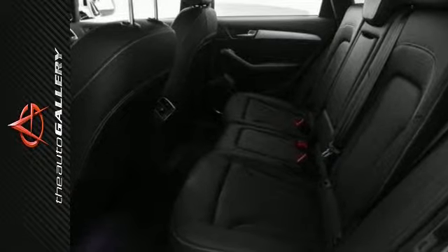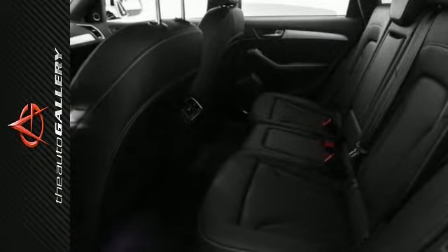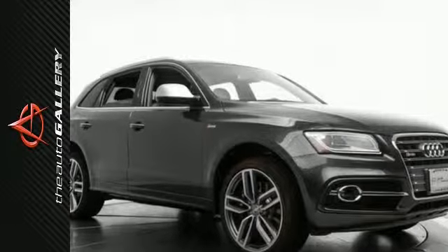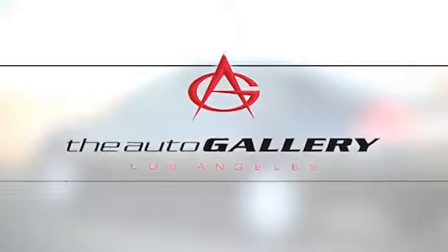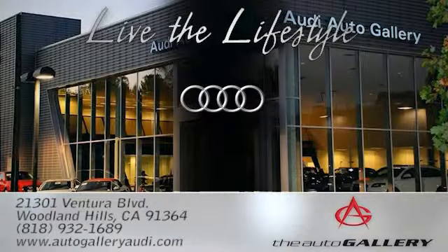In addition to this Audi SQ5 Premium Plus, we have nine other SQ5s just like this one in stock at Audi Woodland Hills, also known as the Audi Auto Gallery, located at 21301 Ventura Boulevard, Woodland Hills, California.